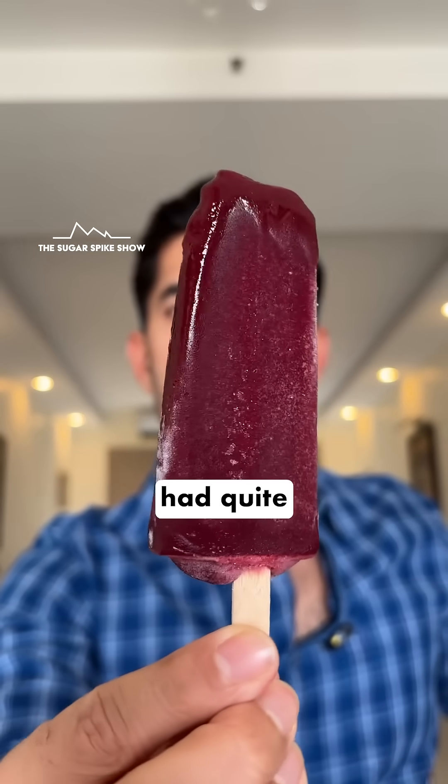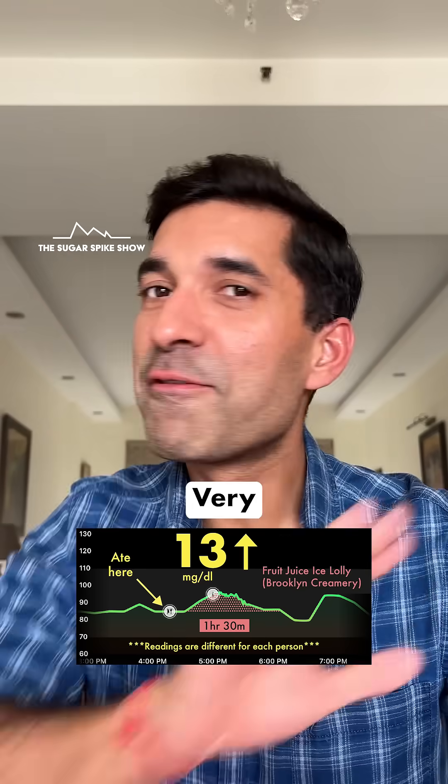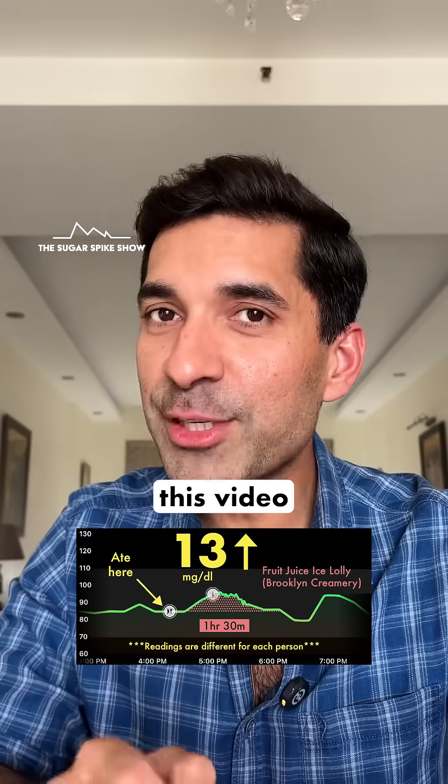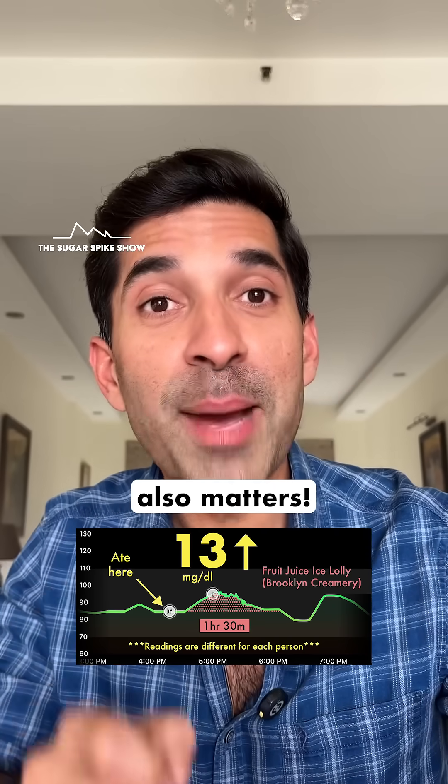Plus this flavor also had quite a bit of lime juice in it, and as we've seen, lime juice also helps in keeping the sugar spike low. Very interesting. This video tells me that I should always look at the nutrition information and the ingredient list together, because the type of sugar used also matters.